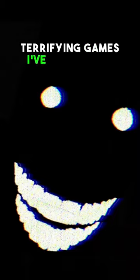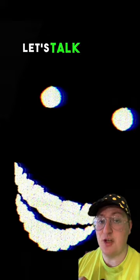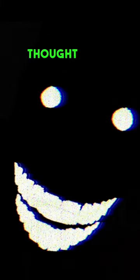This is one of the most terrifying games I've played this year, and it's all about trying to fall asleep. Let's talk about the free horror game Thoughtform Invasion.